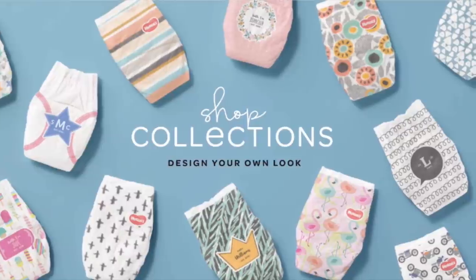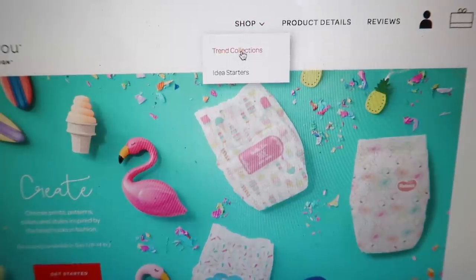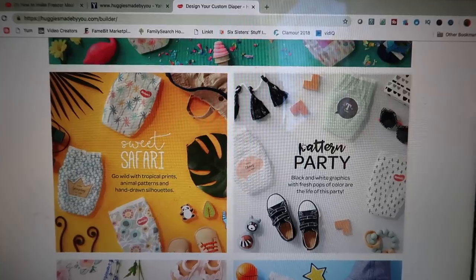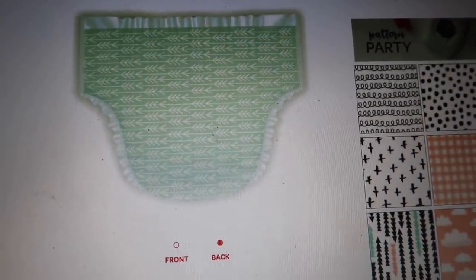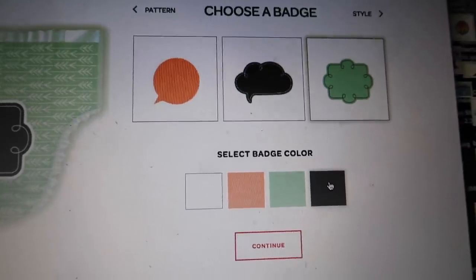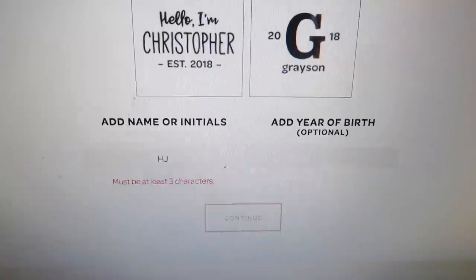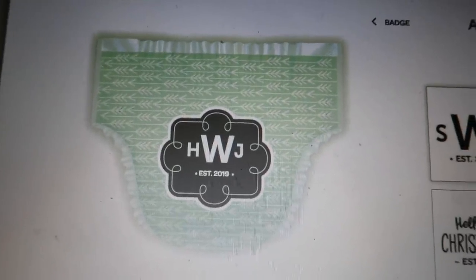There are so many different diapers you can pick from. Go to Shop and click on Trend Collections — those are some of my favorites. My sister is having a little boy so I'm looking for more of a boy diaper. They have so many different themes and pattern ideas. My sister wants a little basic one so I found a cute pattern that's green with little white arrows. After you pick your design you can pick which badge you want on it — I picked the little green badge and turned it gray. Then you get to write words on it, like his name or initials. My sister isn't announcing the baby's name yet so we're going with initials. I love how you can add the year, like the estimated date 2019.